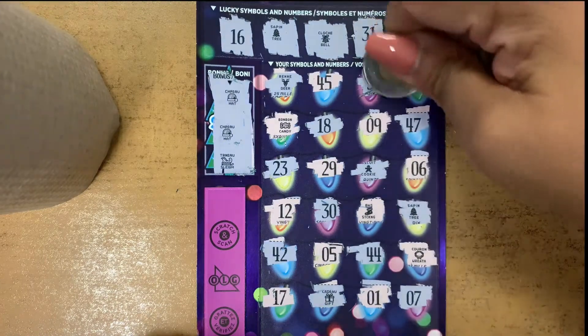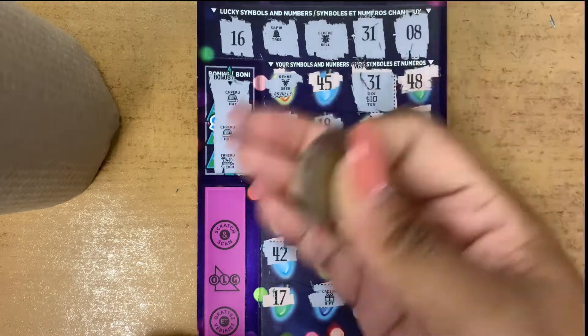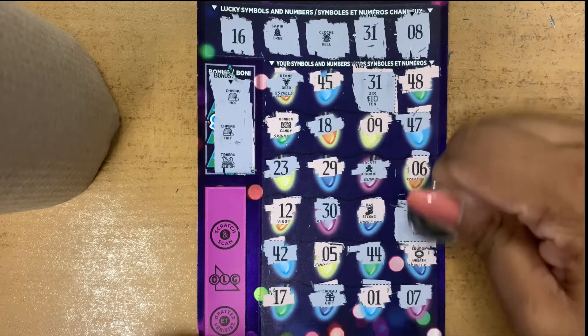Number 31 and 31 — $10, nice! And the tree and tree — $20 win, guys.